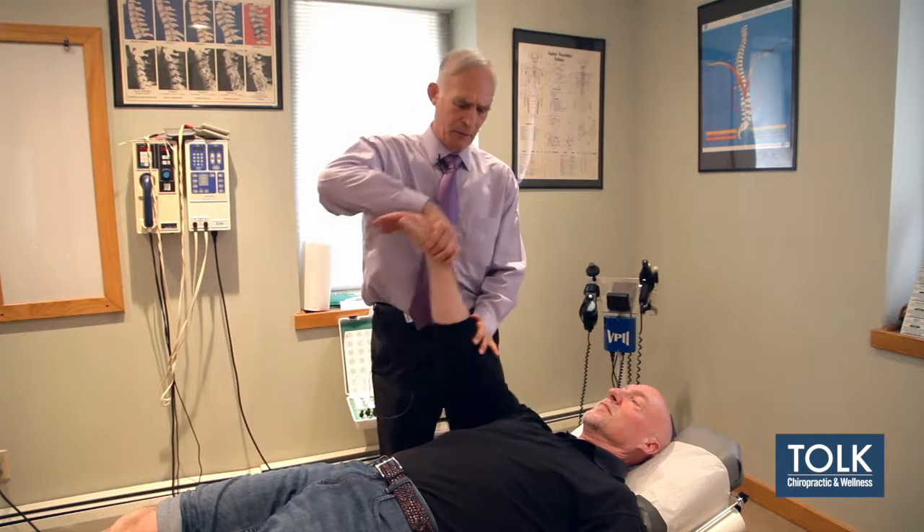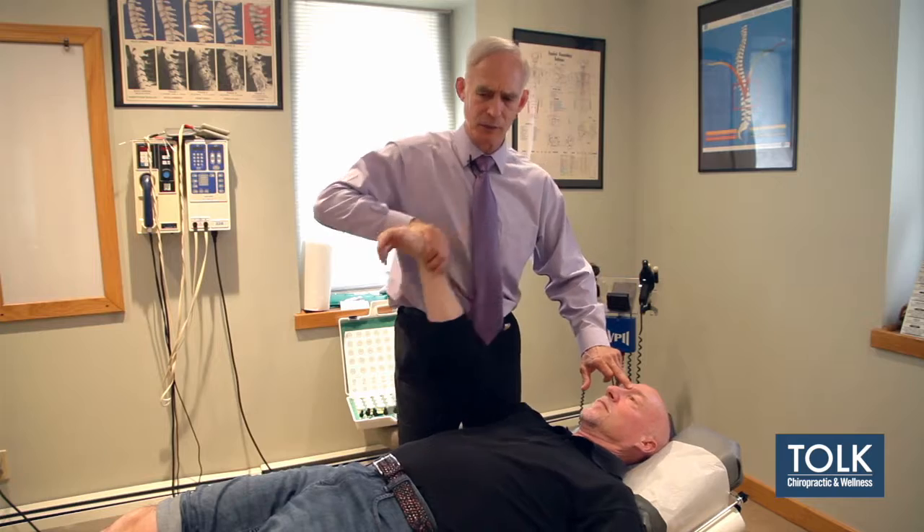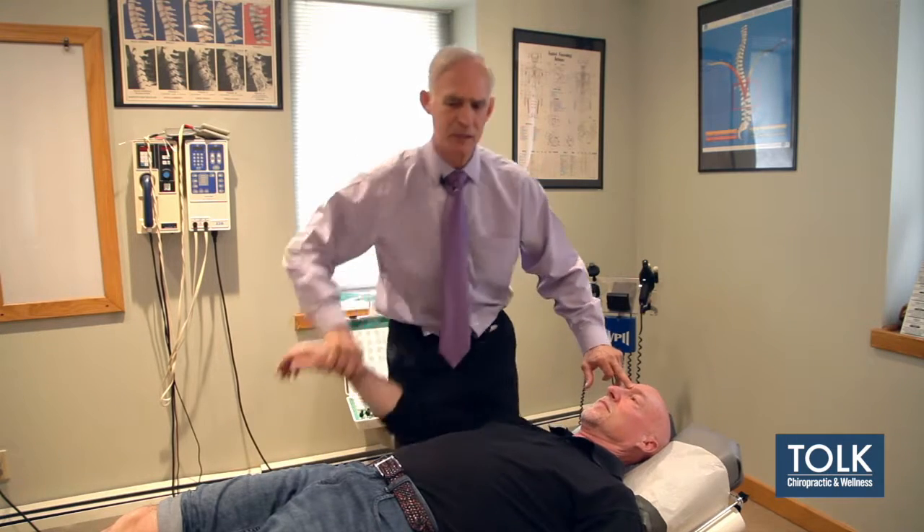The first thing I'm going to do is take a muscle and see if it's strong. That's pretty strong. And I'm going to touch a point here — now he should get weak, and he does. So that means he's testable.